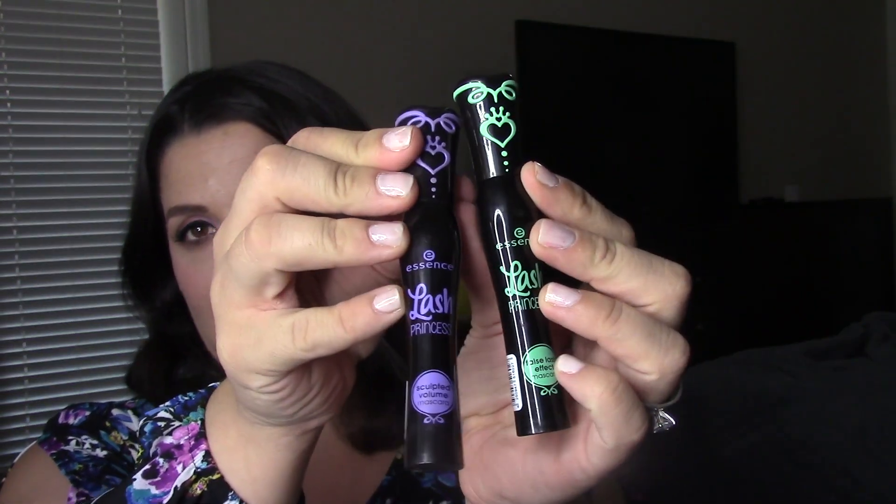A couple of mascaras I want to talk about: my favorite mascara of all time is $4.99 at Ulta - it's the Essence Lash Princess False Lash Effect. I also like the purple one, the Essence Lash Princess Sculpted Volume mascara. The green one I think is my favorite, but the purple one is pretty good too. Recently I got the blue one - it's the Essence Lash Princess False Lash Effect waterproof formula, same price and availability at Ulta.